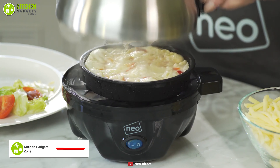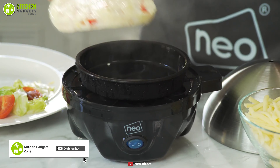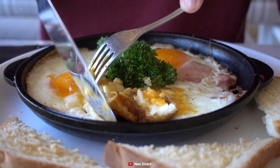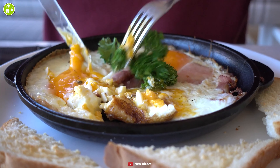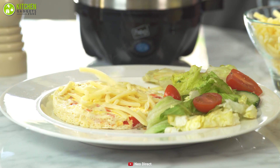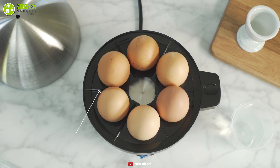Provide your busy life with a helper by going for the Neo 3-in-1 durable stainless steel electric egg cooker. This is so easy to use that even your kids can make cheese omelets and poached eggs in it. Be it hard-boiled, soft-boiled, poached eggs, or omelet, this sturdy egg boiler with seven-egg capacity will cook them to perfection.